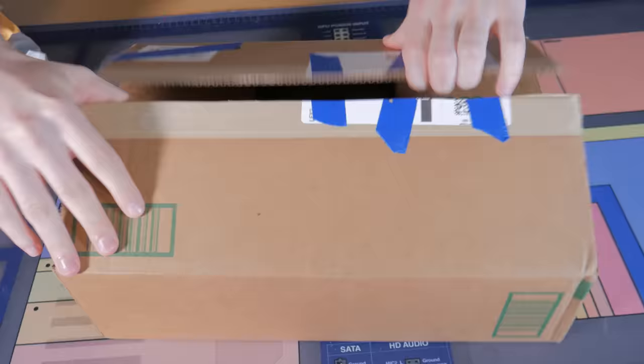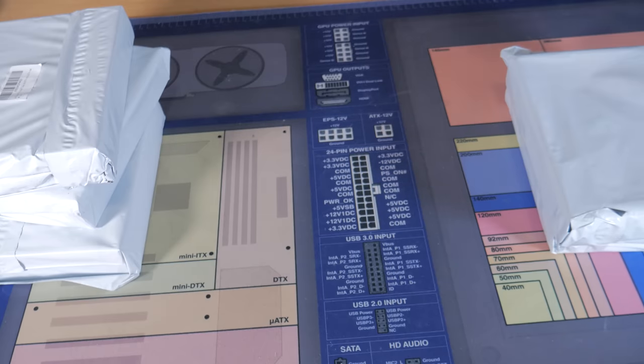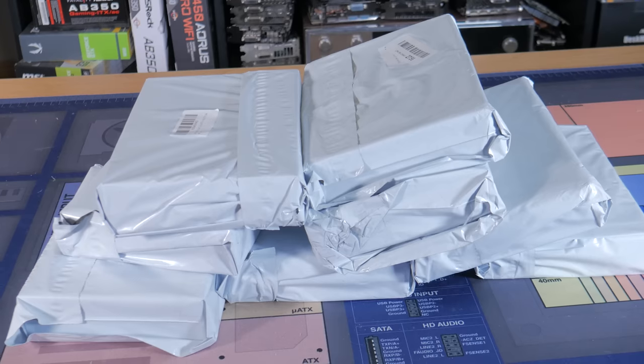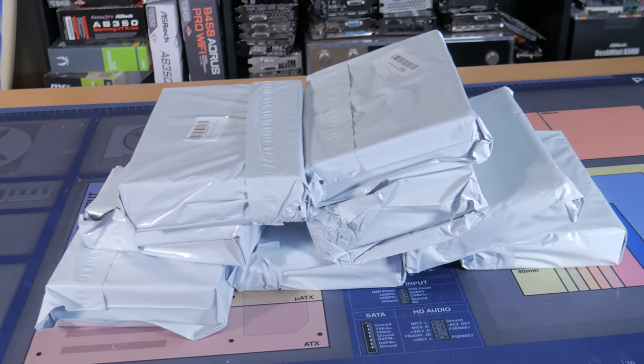Starting with the cardboard box, opening it up revealed 3 smaller boxes wrapped in plastic. Bag number 2 had 4 more of these exact same boxes, and bag number 3 had one more of the same. These are orders from 3 separate sellers, so finding the exact same boxes and packaging inside each was strange to say the least.